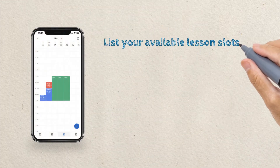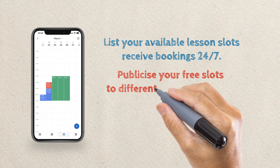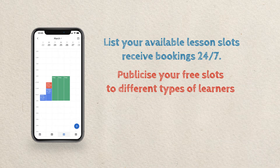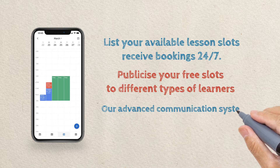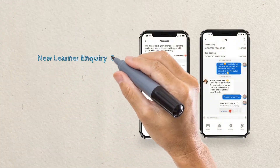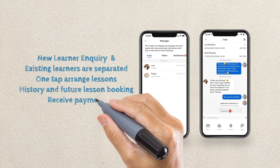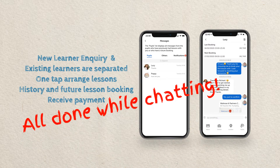List your available lesson slots on your schedule and receive bookings 24/7. Our advanced communication system helps you organise and easily keep track of your correspondence with existing and potential new pupils. Field inquiries, arrange lessons, and receive payment directly from your learners in-app, all whilst being able to chat in real time.